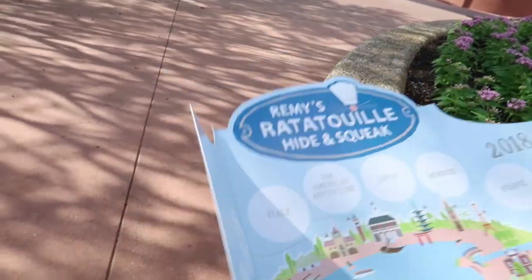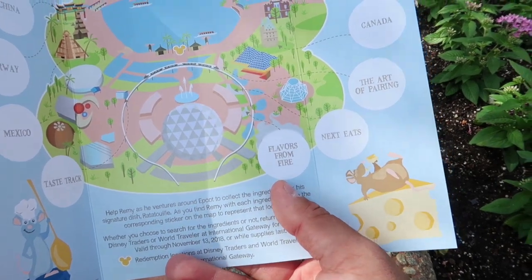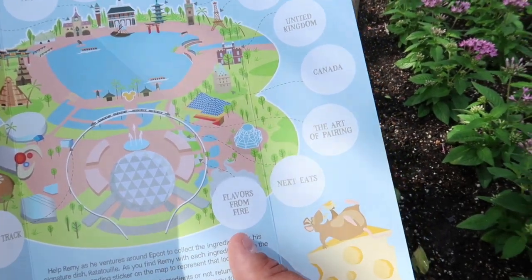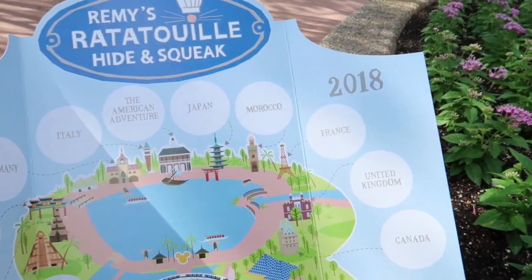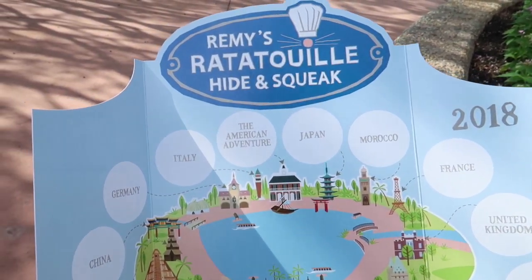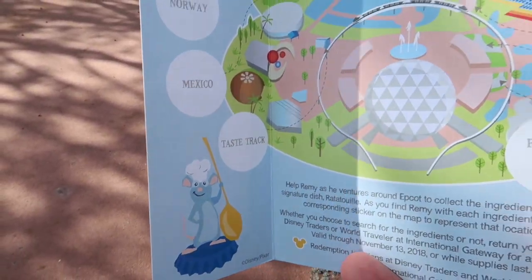Map inside. And when we open it up, here are the countries that we're going to. You've got Flavors of Fire, Flavors from Fire, Next Eats, Art of Pairing, Canada, United Kingdom, France, Morocco, Japan, American Adventure, Italy, Germany, China, Norway, Mexico, and Tastetrack.